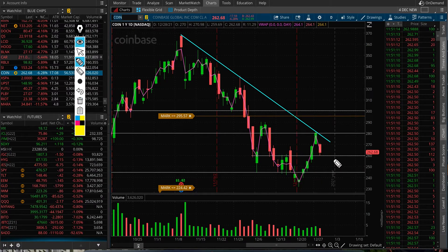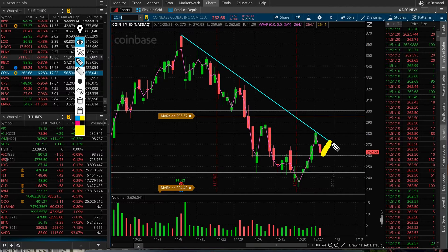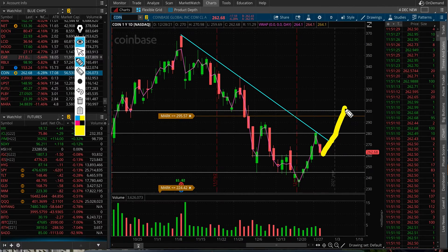Those are the two support levels — 260 and right below 245. If it tries to bounce, I'm watching this trend line as resistance as well. If it does break out above 280, then the next resistance would be 300 for this stock.